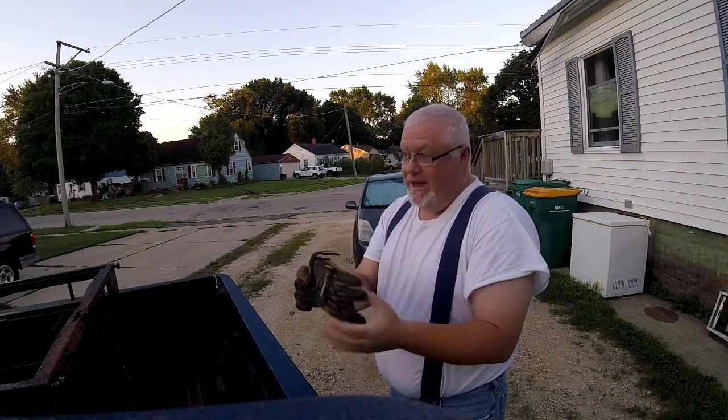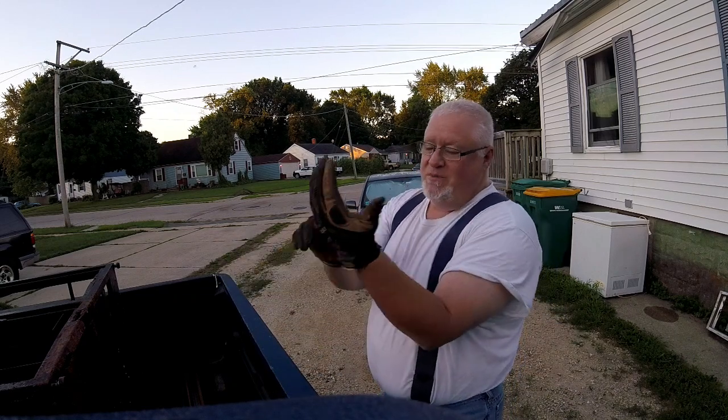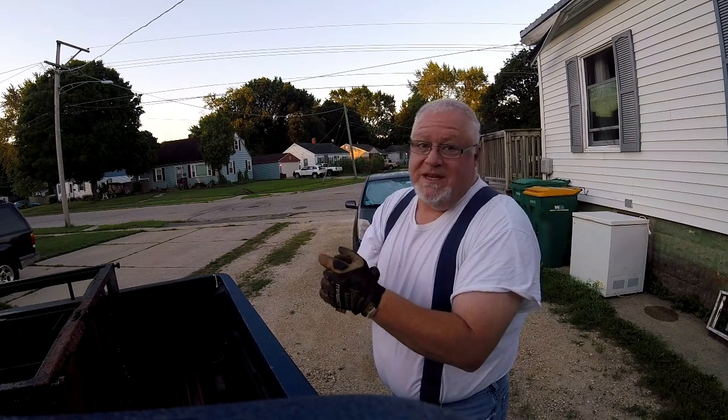Good morning. It isn't even — the sun's not even up yet. And it's Monday morning. Man, I'm excited. We're going to go hit the Sycamore garbage route. It's usually a pretty good payday.